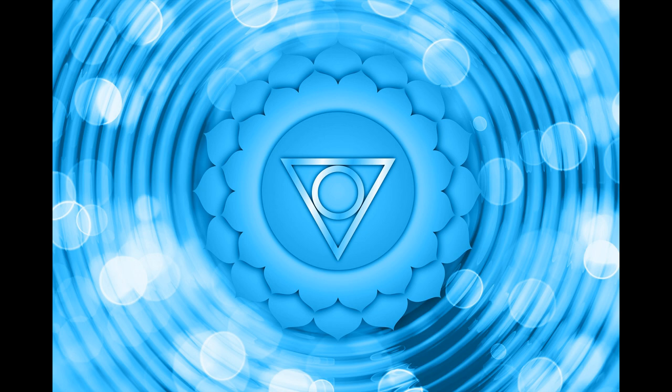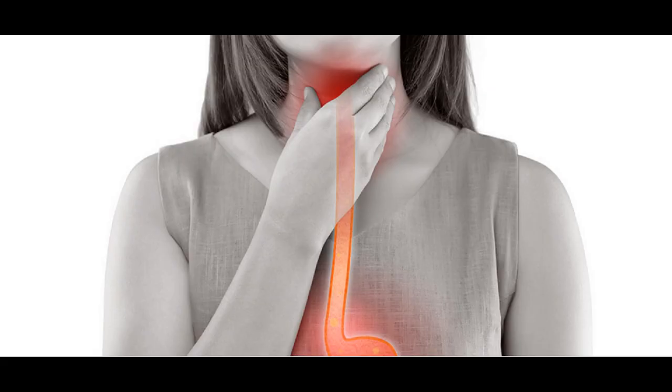The blue throat chakra, like the heart chakra, can also connect to the lung area as well as the areas of the throat, ears, neck, mouth and upper digestive tract. It also connects to the thyroid gland which controls body temperature and metabolism amongst many other things.